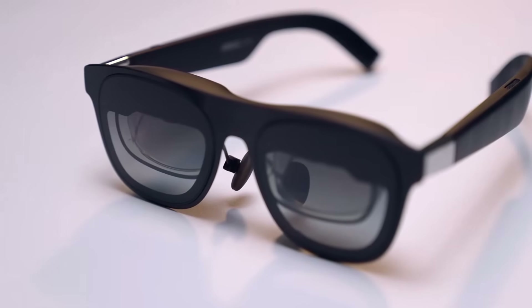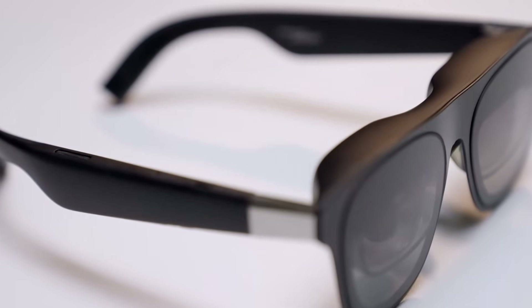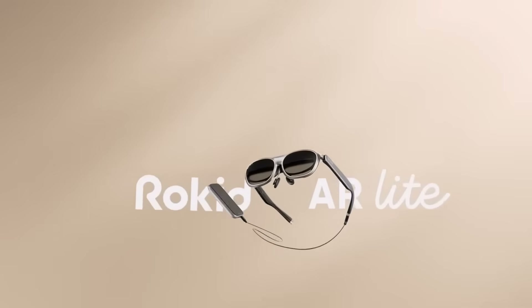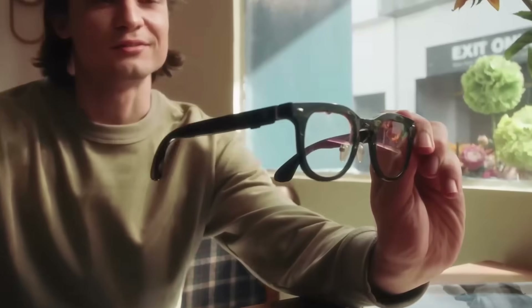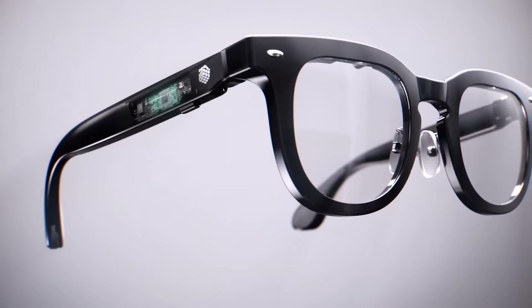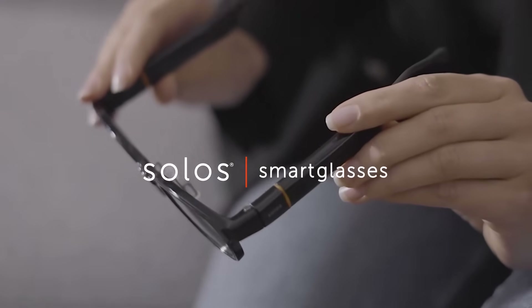Whether you're a professional on the go, a traveler, or simply someone who loves smart technology, these devices enhance how you see and interact with the world. In this guide, we explore the top 10 best AI smart glasses for 2025, highlighting models that lead in design, performance, and intelligent features.